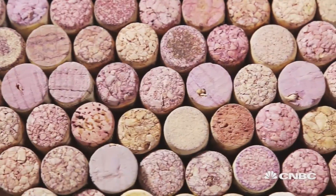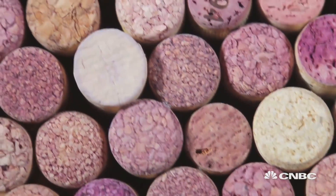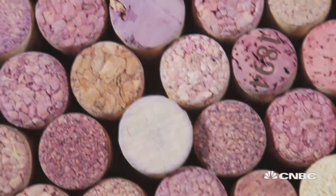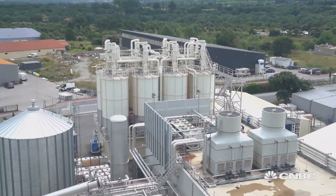It's mainly caused by the presence of a chemical compound known as TCA — trichloroanisole. Even the tiniest amounts can cause musty aromas and flavors. But one company had an idea.